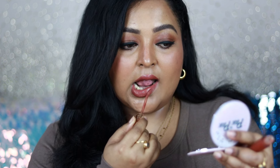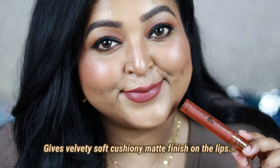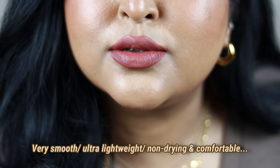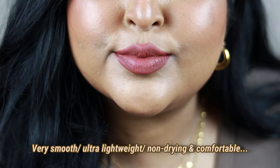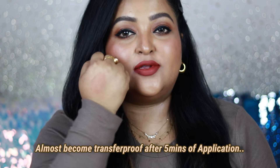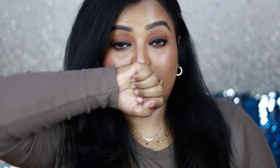It applies so smoothly and takes around two to two and a half minutes to dry down completely to a beautiful cushiony soft matte finish, which looks and feels really good. Because of this comfortable formulation it feels smooth and very lightweight — you can wear it for hours and it's not going to dry out your lips. It's completely non-drying with that whipped formula. Initially when you apply it, it transfers just a little bit, but after five to seven minutes it's hardly going to transfer and almost becomes transfer-proof.